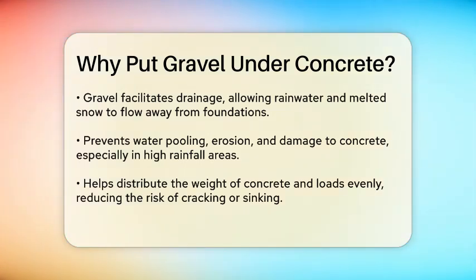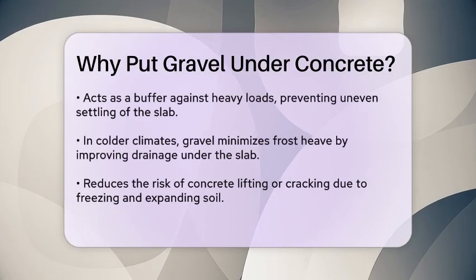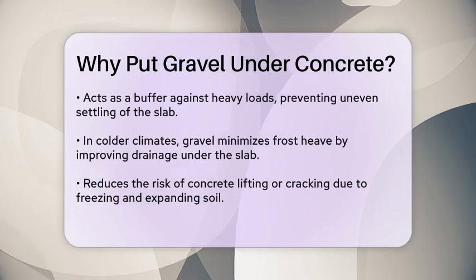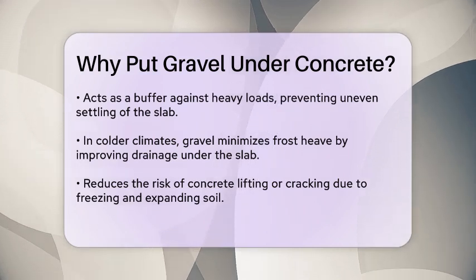Gravel helps distribute the weight of the concrete and any subsequent loads evenly. Without a stable base, the concrete can crack, sink, or shift over time. This is because gravel acts as a buffer, reducing the impact of heavy loads and preventing the slab from settling unevenly.